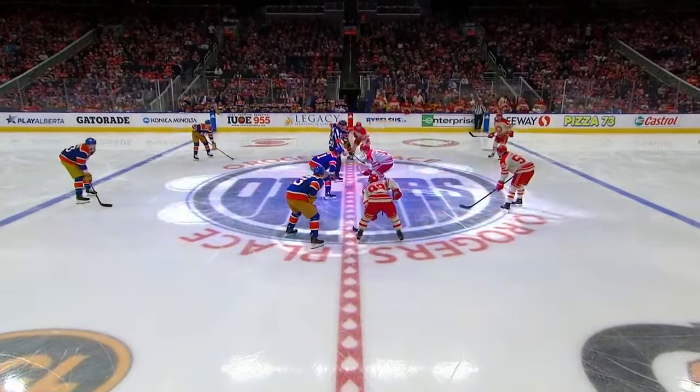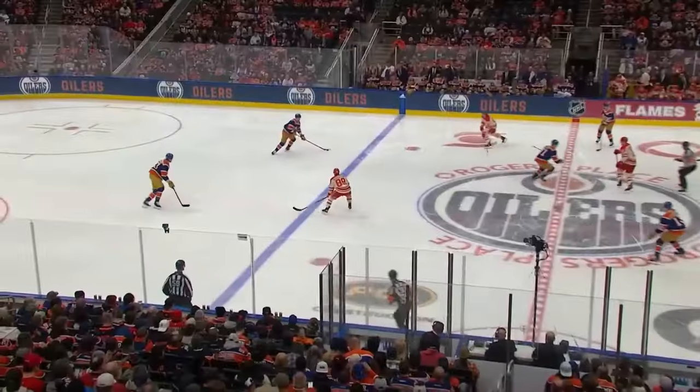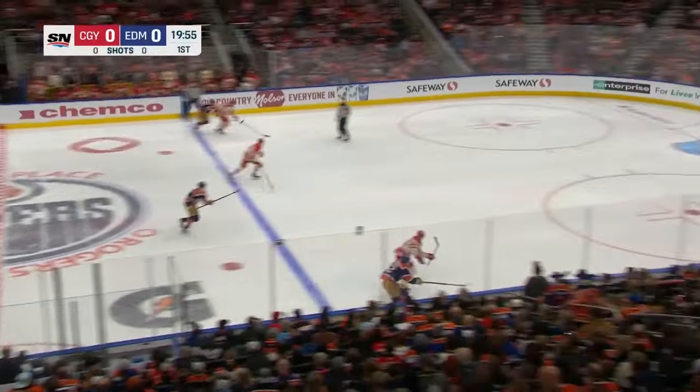Looking for a stronger start against the Oilers based on their past two meetings. They've had a couple tough starts against Edmonton, so they want to be better. Both teams really looking for some consistency.